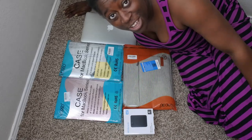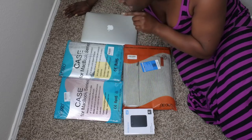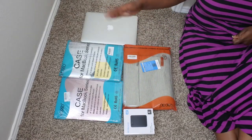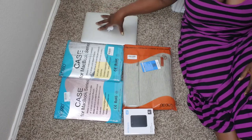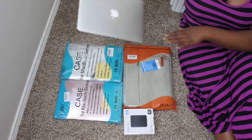Hello happy people, I'm back with another video and this time I'm doing a different type of video. I recently just purchased a MacBook Pro and I wanted to show you all some of the accessories that I bought, because with a new laptop comes new accessories.